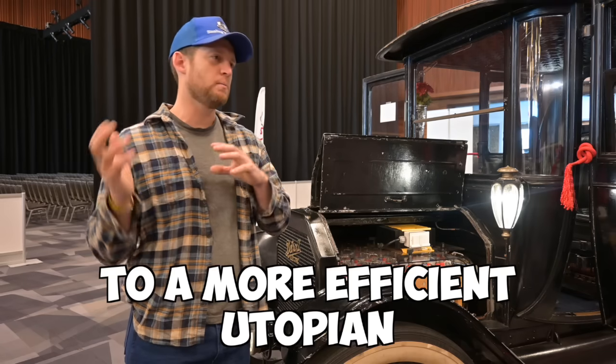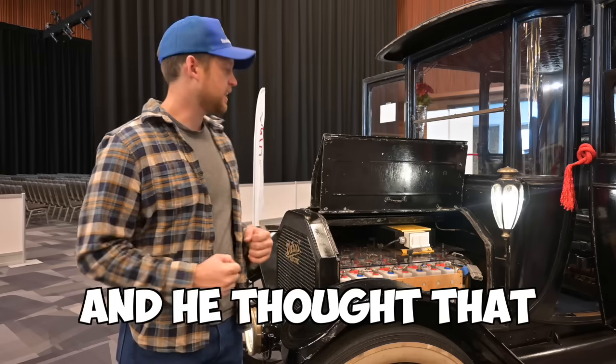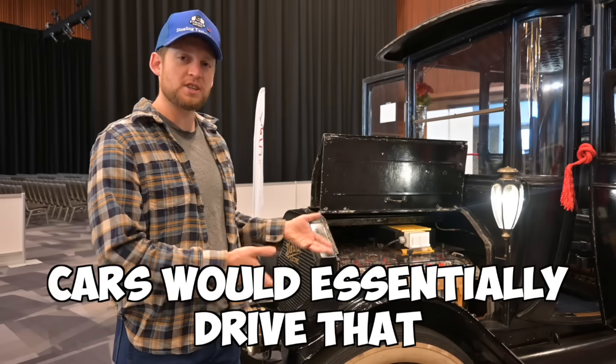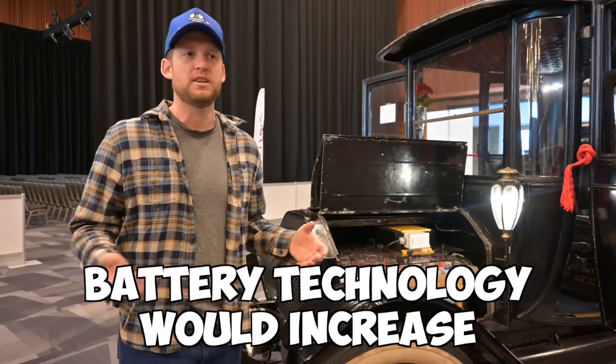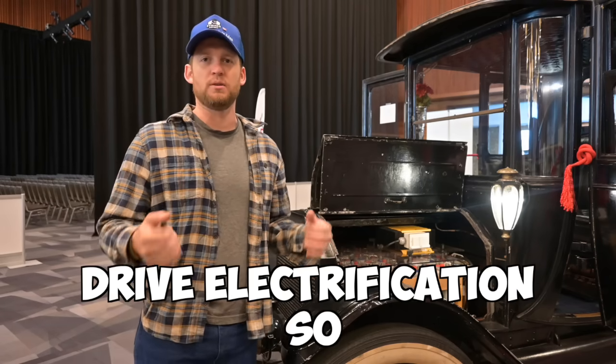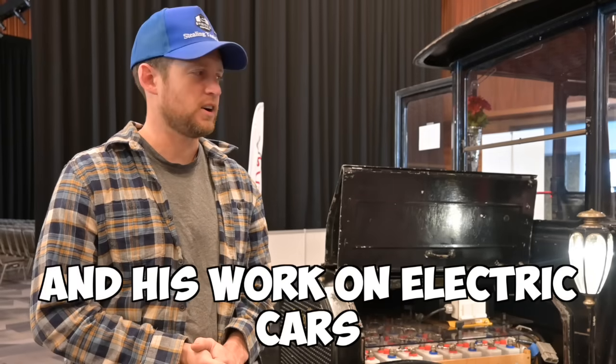We were going to move to a more efficient, utopian future, and he thought that cars would essentially drive that because cars would make sure that batteries would increase, battery technology would increase, and that would drive electrification. So big fan of Edison and his work on electric cars.